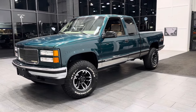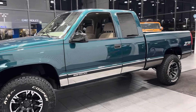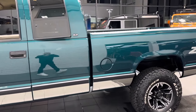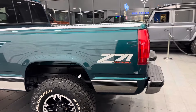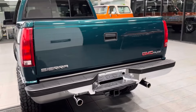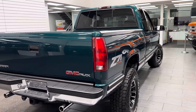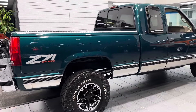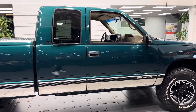Here we have a 1998 GMC Sierra half-ton four-wheel drive extended cab short bed V8 5.7 liter Vortec. One original local Oregon owner since new, 128,800 actual miles, and to top it off a super rare five-speed manual handshaker. One-of-a-kind, impossible to find factory Z71 off-road package. This is a local Oregon truck that has never been modified.